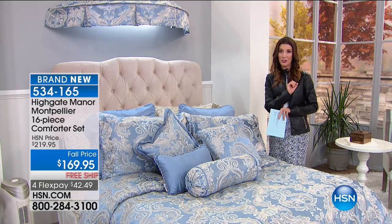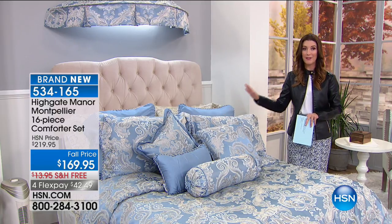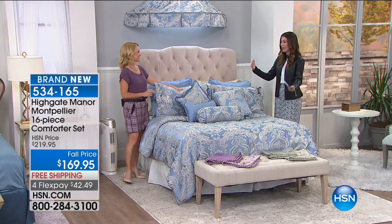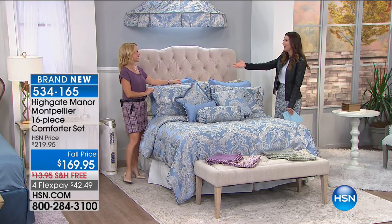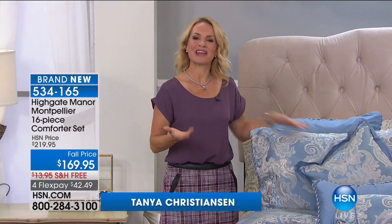We also have three great colors to choose from. Let me introduce you to the gorgeous blue which we have here on the bed, as well as lavender and sage. I want to introduce you to Tanya Christensen, our home and interior textile expert. She knows everything there is to know about damask and jacquard and rope trim and all these gorgeous details. Good to see you, Tanya — and everything pretty.